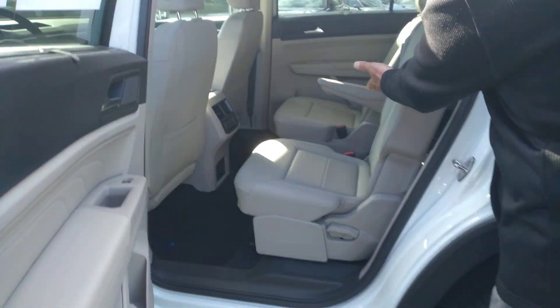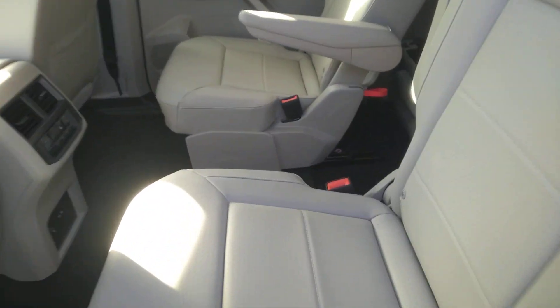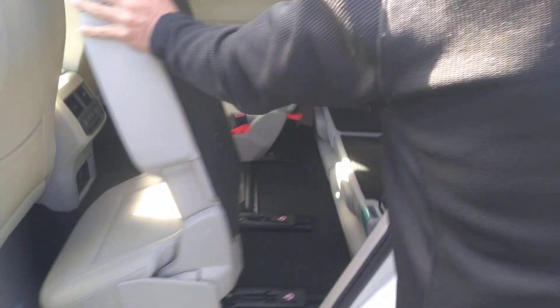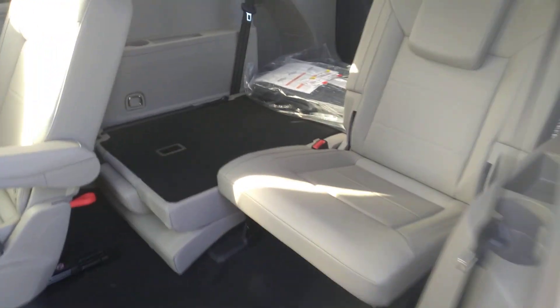This one has the captain's chairs in the middle, and this is the most desirable package. Everybody wants a white one, everybody wants Shetland beige interior, and everybody wants the captain's chairs. The best part about the Atlas is the big third row seat, and two adults can fit back there perfectly.